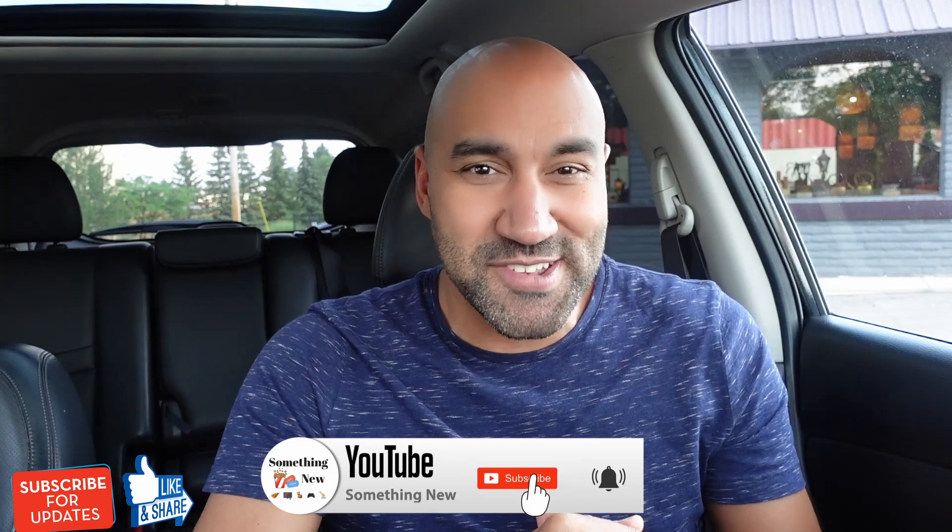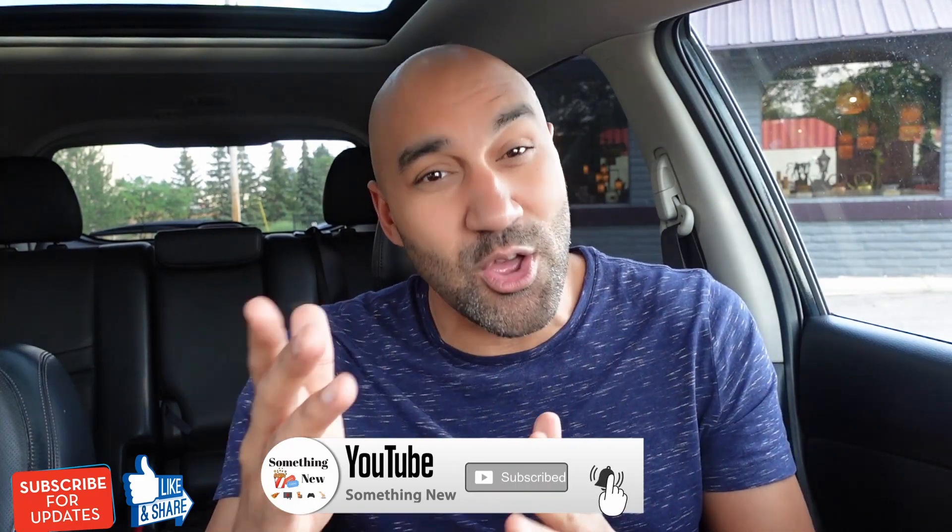YouTube, what's going on? It's your boy Big Ben with something new, bringing you another food review. I'm always checking out the new limited time food items, the latest, the greatest, and even take suggestions from you, the people. So if you find me for the first time, make sure to subscribe, hit the notification bell so you don't miss a thing.